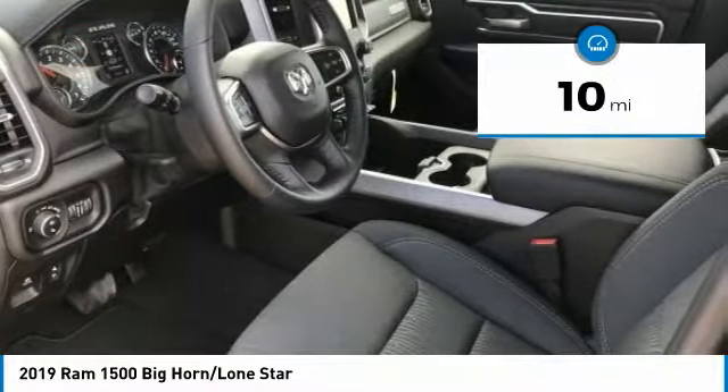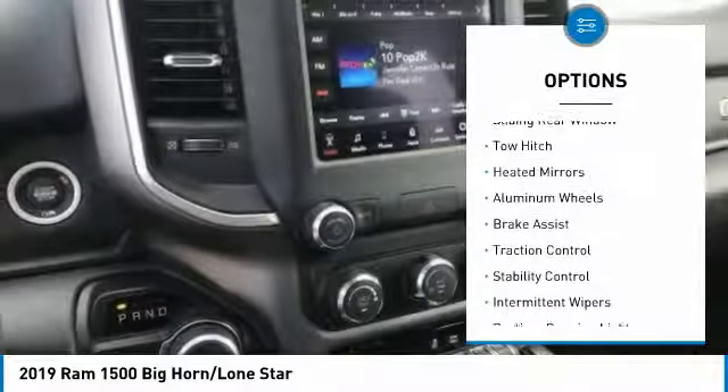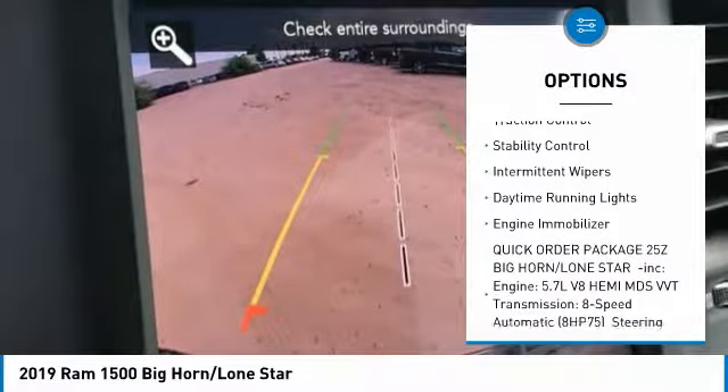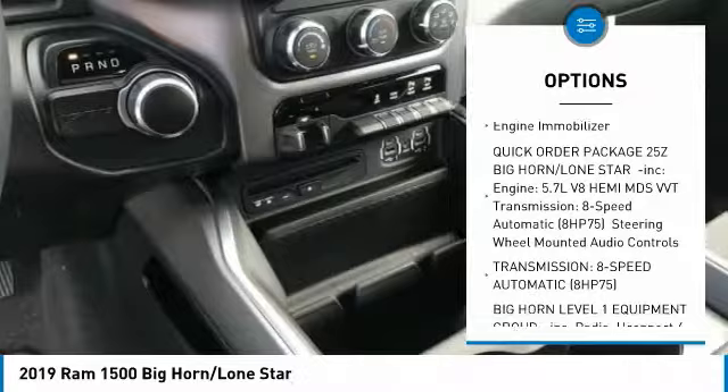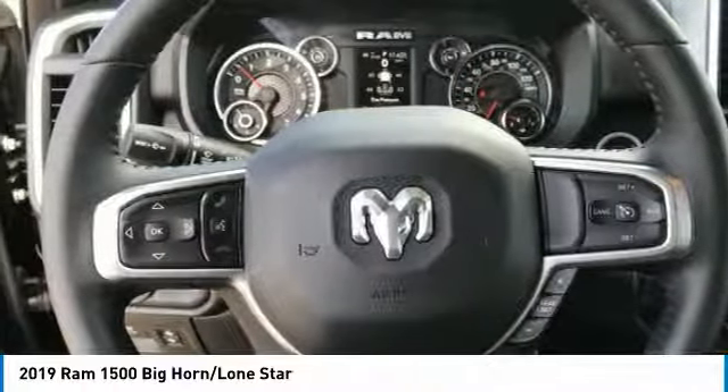This vehicle has less than 100 miles. Here are some of this vehicle's great options: sliding rear window, tow hitch, heated mirrors, aluminum wheels, brake assist, traction control, stability control, intermittent wipers, daytime running lights, and engine immobilizer.